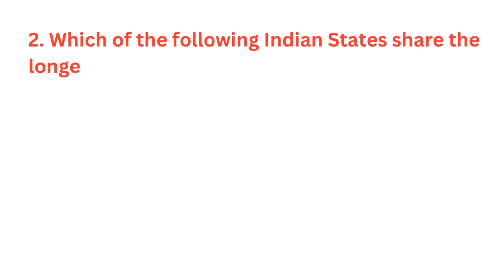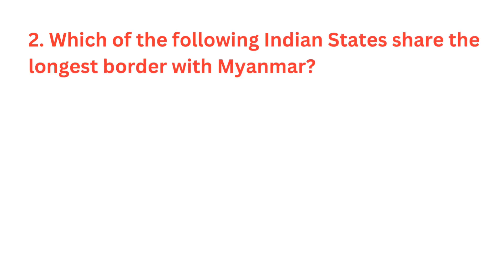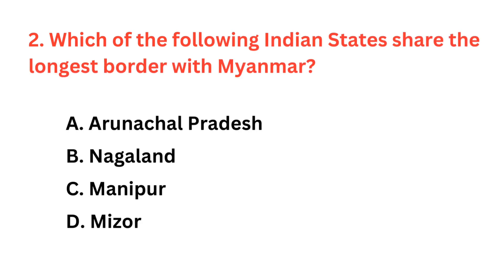Which of the following Indian states share the longest border with Myanmar? The correct answer is option A: Arunachal Pradesh.